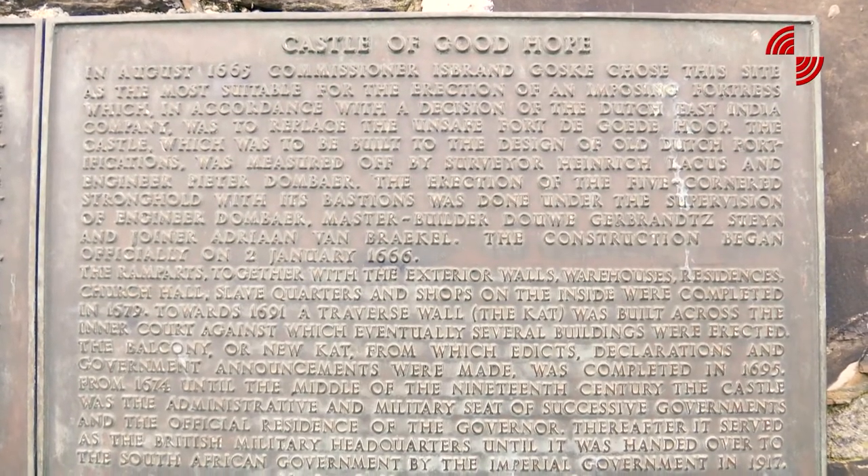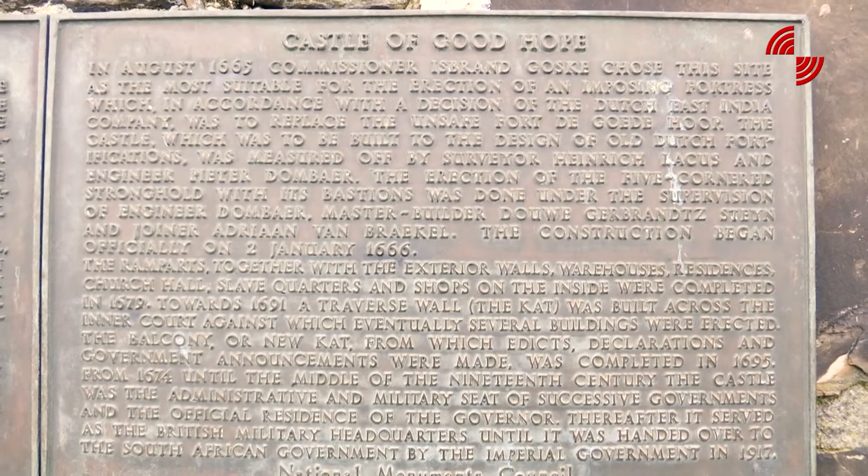Then there was the period of Dutch occupation of the castle for almost 200 years. Then the British occupation from 1795. Then the Dutch came back as the Batavian Republic, and then the British took over again. Then the Union of South Africa, then the apartheid government, then post-apartheid where we are now. All those periods are represented in the castle. So it's very significant that we put emphasis on all of those periods equally. A lot of people ask, do you want to rewrite history? We're not rewriting history — we are just telling stories of people who were also heroes, but were not recognised before.